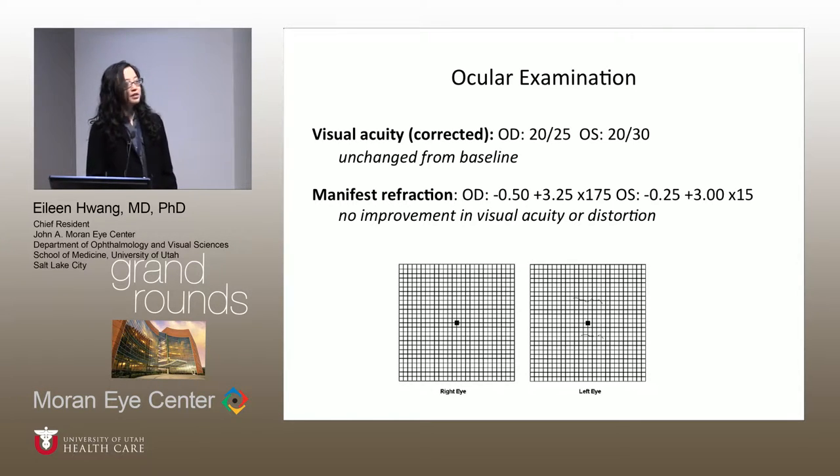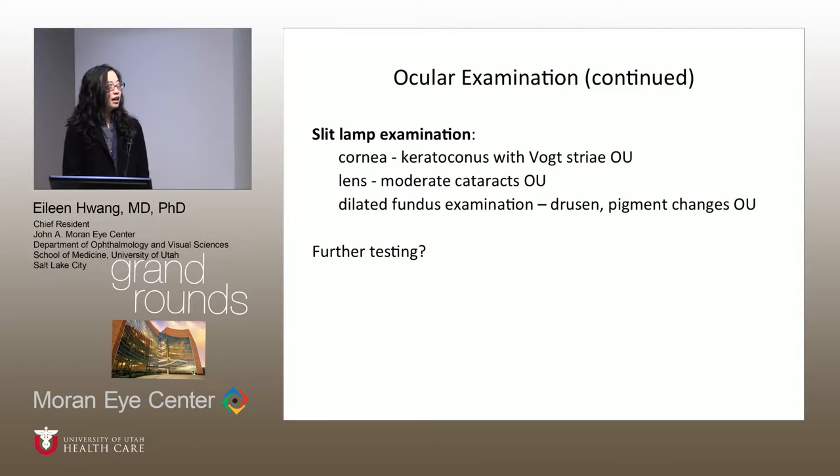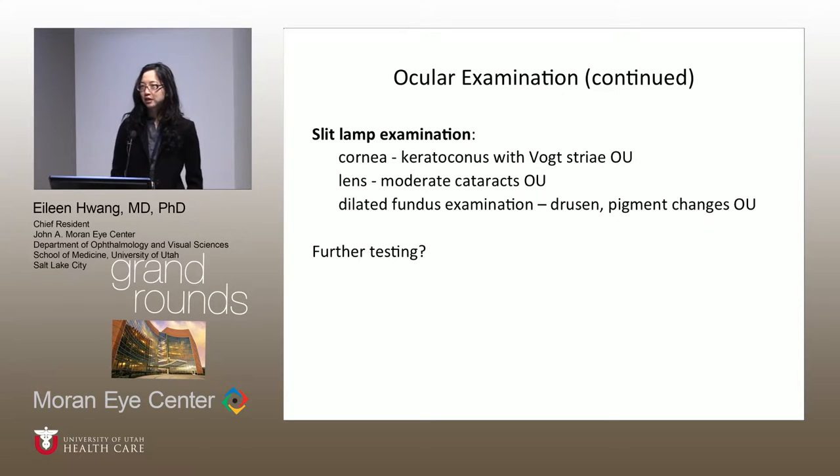With refraction, he had a significant amount of cylinder, but this refraction didn't improve his visual acuity or the distortion he was experiencing. On Amsler grid, you can see he described a few squiggles centrally in that left eye. On slit lamp examination, he had keratoconus with Vogt's striae in both eyes and moderate cataracts in both eyes. On his dilated fundus examination, drusen and pigment changes were noted in both eyes. So what further testing would you like to get?